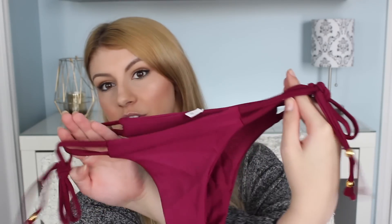Then we've got this maroon one. You guys know from previous bikini haul videos that I love bottoms with the little strings on the side — they're the most flattering for me. In case you haven't noticed, I have very large thighs; that is the widest part of my body.